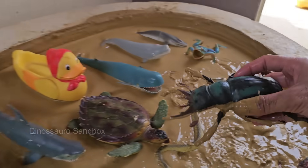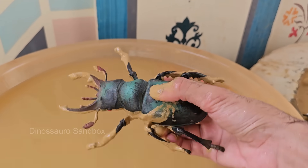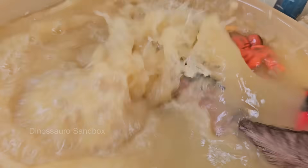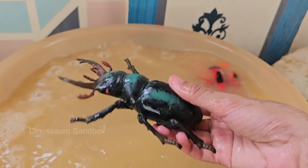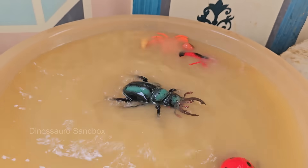Stag beetles get their name from the large, antler-like jaws — mandibles of the males — which they use to fight other males for territory or mates. Stag beetles are among the largest beetles in Europe, with males sometimes reaching up to eight centimeters, or three inches, in length.